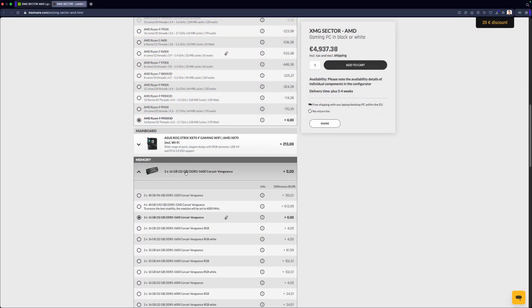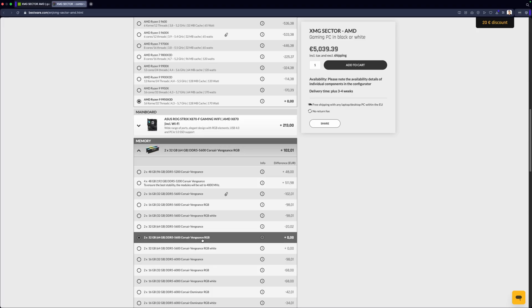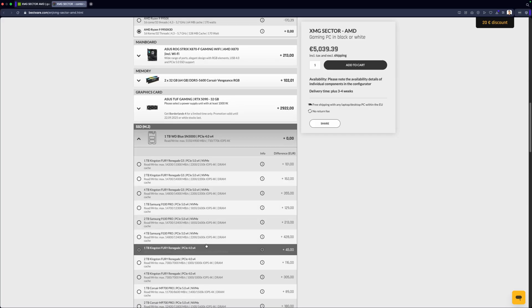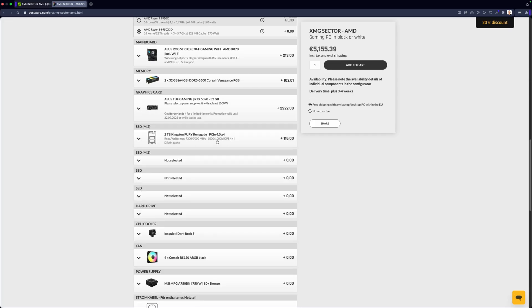For RAM, I'm using 64GB DDR5 6000 Corsair Vengeance. 64GB is very nice, especially for VR simming, modding, multitasking, and streaming — it's a big advantage. For the SSD, I went with a 2TB Kingston Fury Renegade NVMe 4.0 — super fast, perfect for big VR titles like Microsoft Flight Simulator and DCS World.